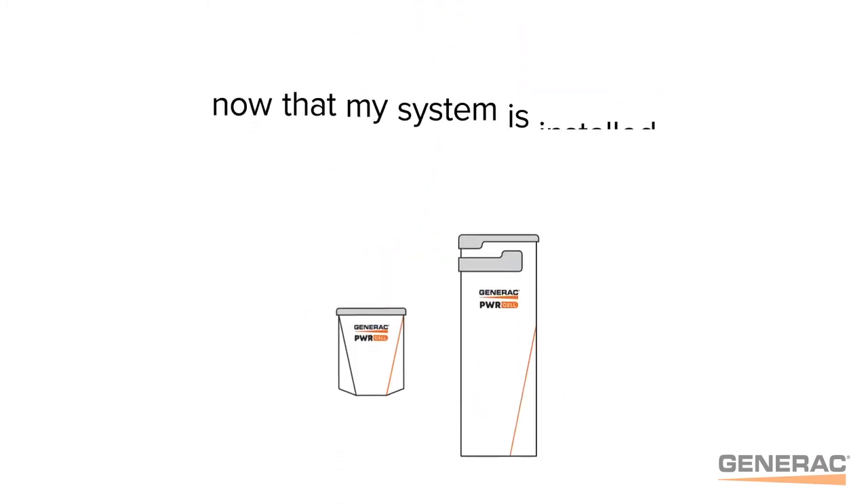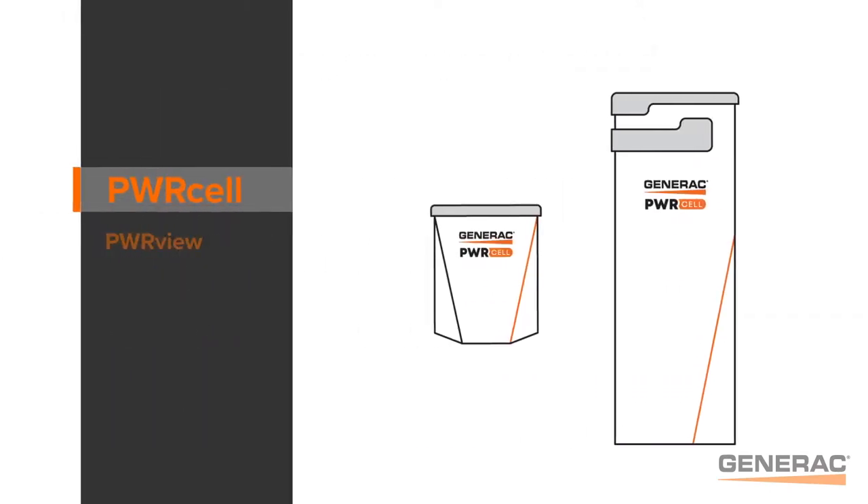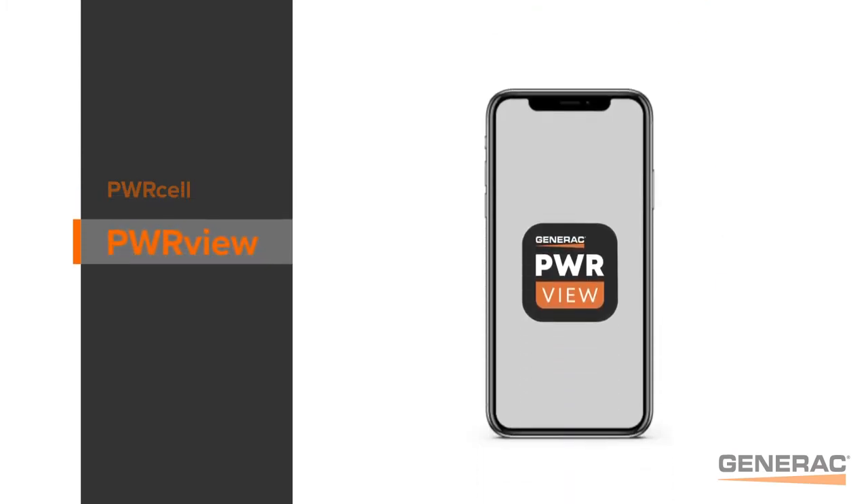You may be wondering, now that my system is installed, what do I do next? In this video, we're going to give you an overview of your new PowerCell system, and how to get set up using the PowerView mobile app to monitor your new system.